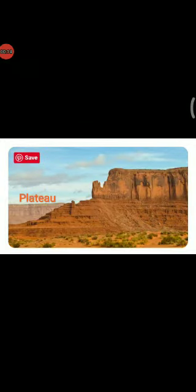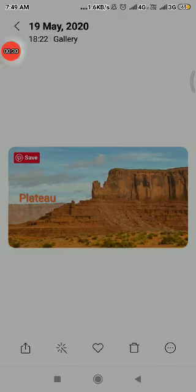What is a plateau? A plateau is an area of flat land that is higher than the land around it. It is a raised, rocky and uneven surface. It slopes from west to east. It is also called the Table Land.